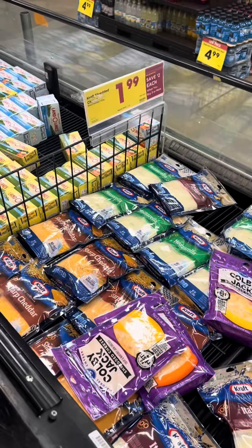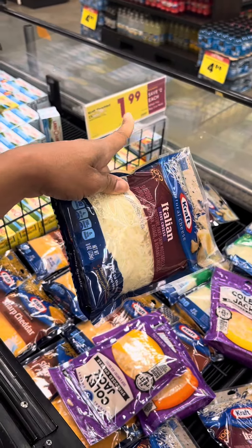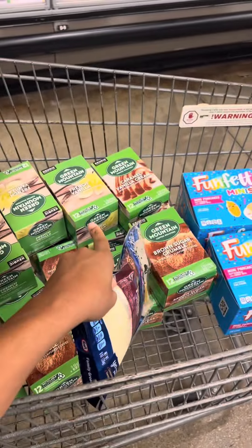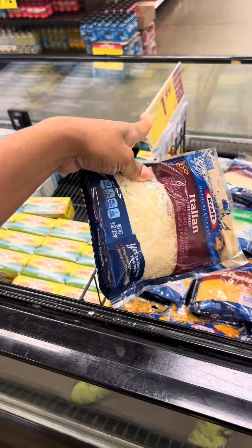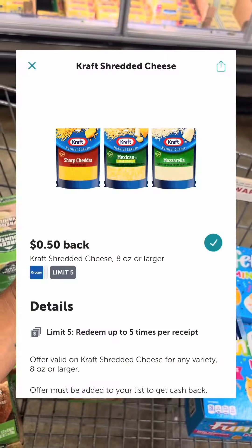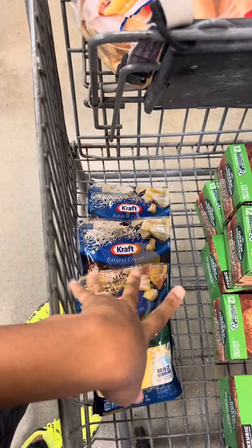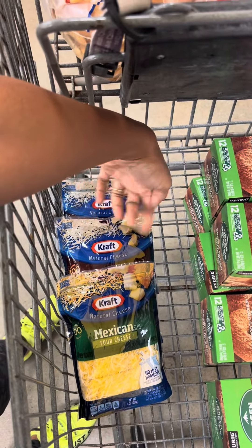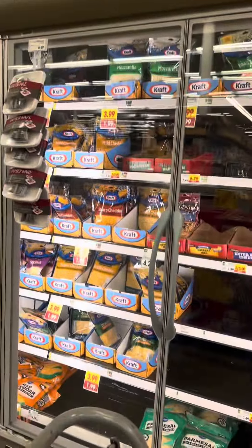I need cheese, and the Kraft is $1.99 and part of the deal when you buy at least three or more participating items. So I'm probably going to add one or two of these in with the coffee because I want that saving. If I buy it by itself it's regular price, but you have to get at least three or more participating items to save the two dollars. On Ibotta I have a 50-cent cash back offer, so this is going to be just $1.49 when it's all said and done. I decided to pick up three.